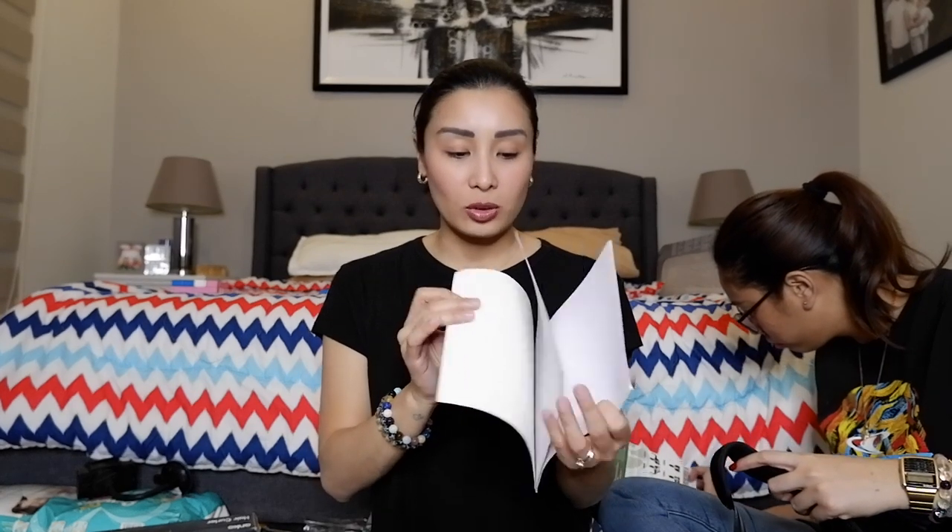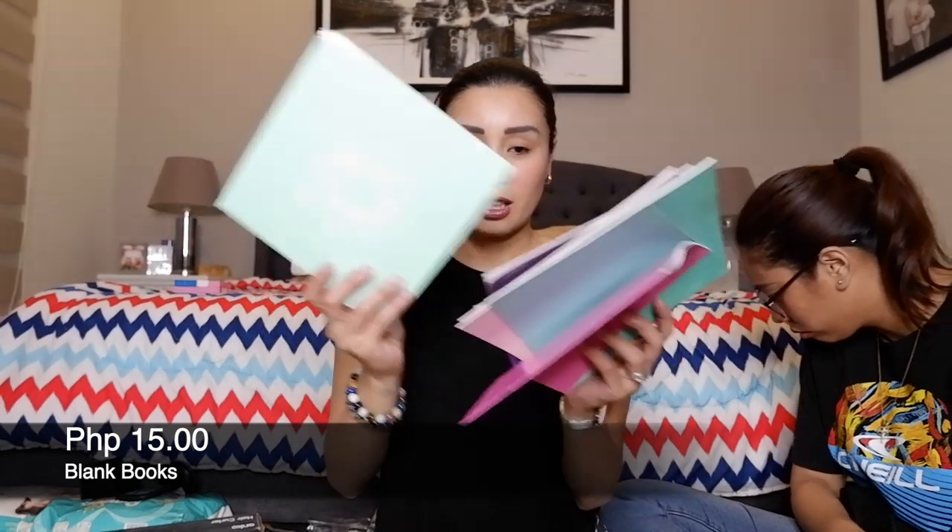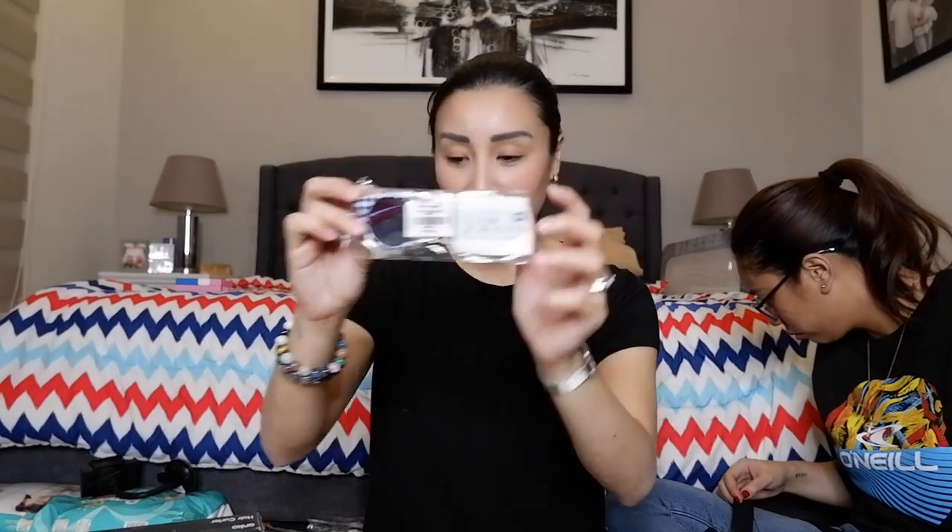Bumili rin ako ng mga ganito — parang mga drawing pads. Super plain lang siya, para kay Thea. Pag aalis kami kasi nagdadala ko ng mga ganito, tsaka crayons, para naaliw-aliw siya. So bumili ako ng marami — 15 pesos each. Yan, sulit. Uy may isa pa palang shades — 35 pesos din, yung shades for kids.